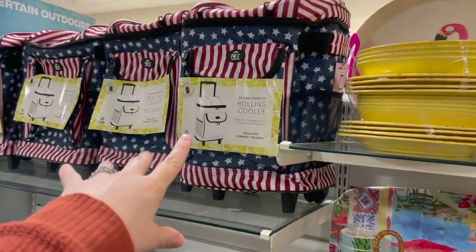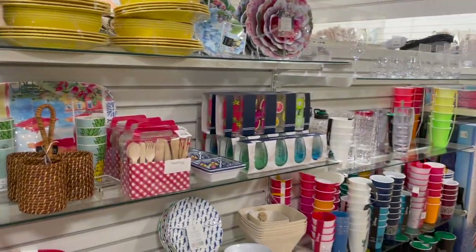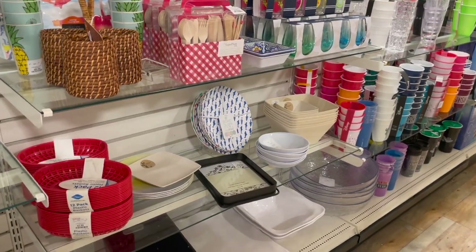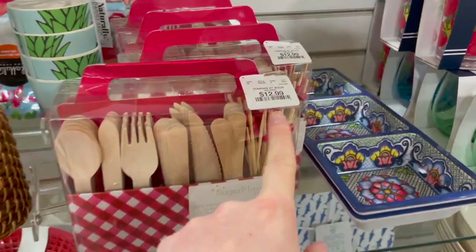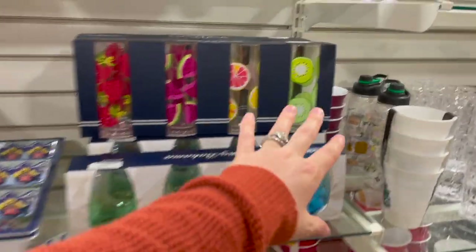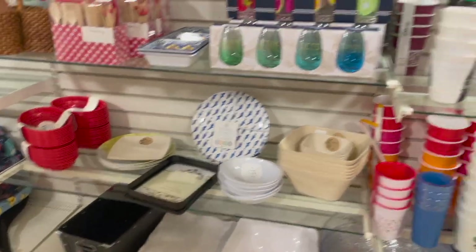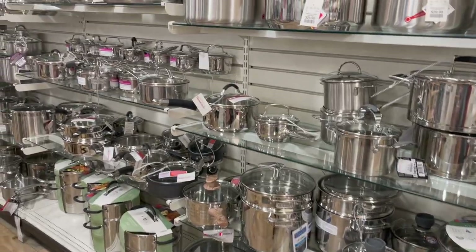They have coolers here — carry ones and a rolling cooler up top. Every time I come into Home Goods I automatically want to throw a party. Especially in spring and summer, these aisles have everything to put out on your patio. I love this little cutlery set by Sugar Plum Party for $12.99 — wooden spoons, knives, toothpicks. And these cute drinking glasses — four for $8. Just so many cute things for entertaining.